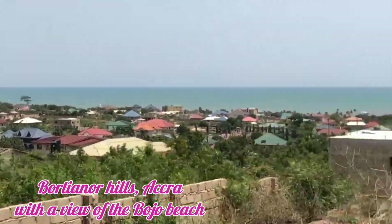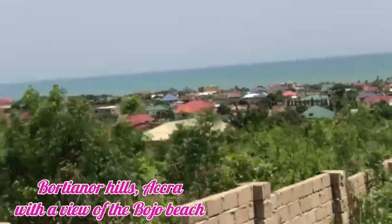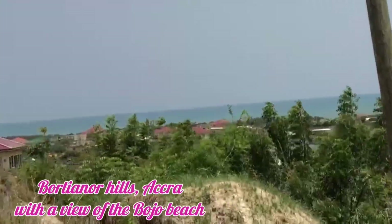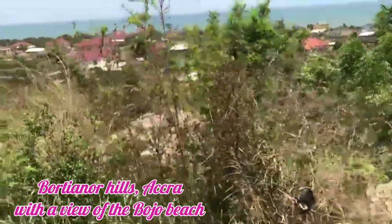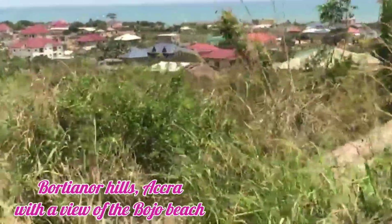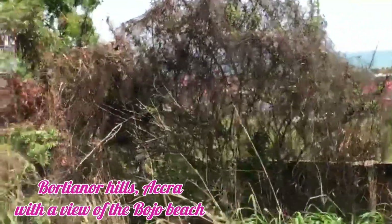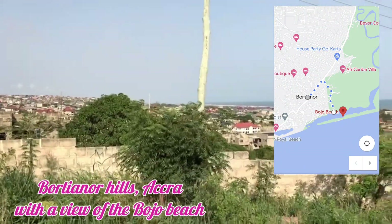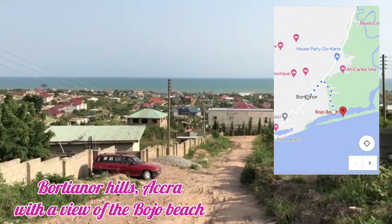As you can see, this is the Bujo Beach behind the Botsiano Hills building. You can see the ocean at large, so it's not far. From Botsiano Hills to Bujo Beach is about 17 minutes walking distance, and by car it's just about five minutes, so it's quite close.